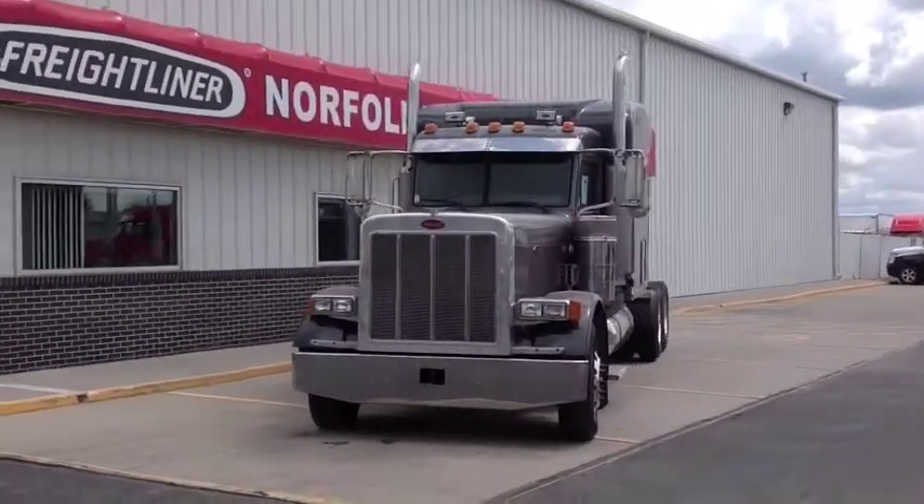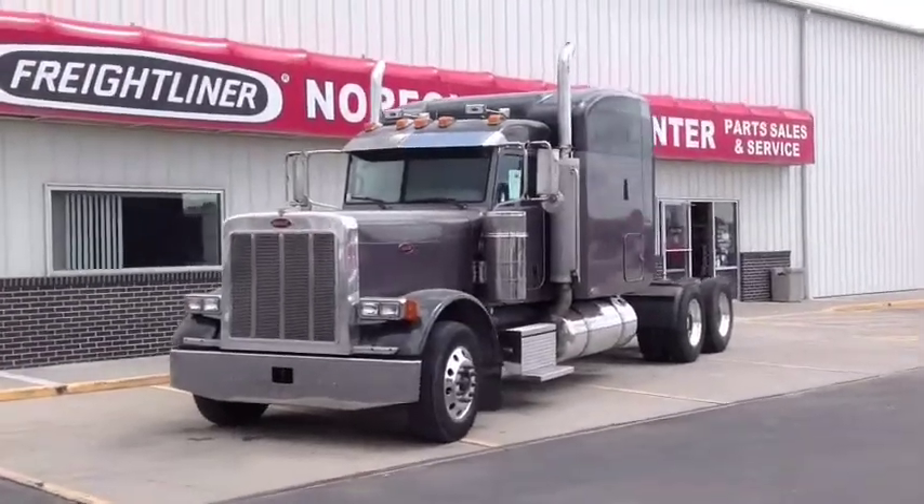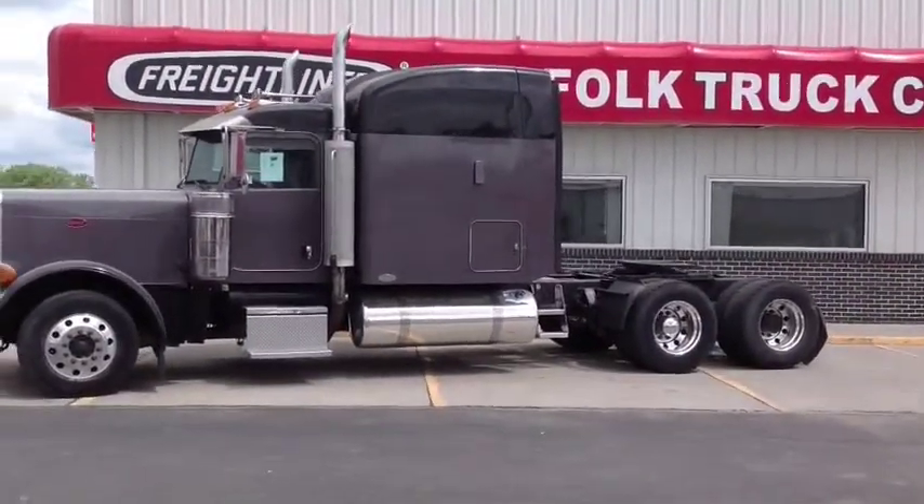Check out the fresh new paint job on this bad boy. Dale Kavan, Norfolk Truck Center. This truck just rolled in from our Lincoln location where we just put a new fresh paint job on her.